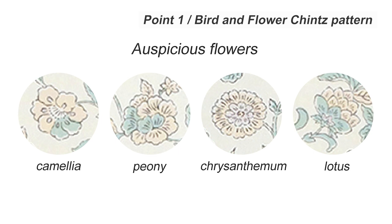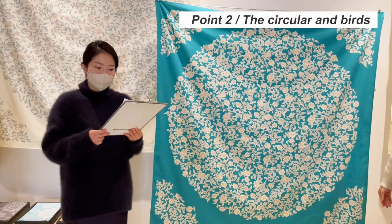This design is also a great choice as a gift — wishing you good luck! The second key point is the circular position and birds in the four corners.